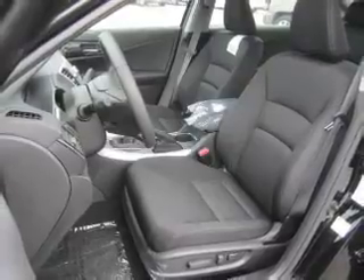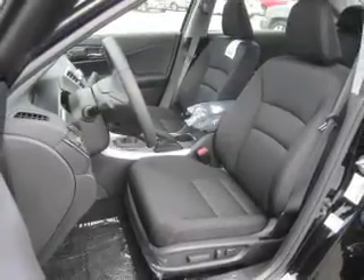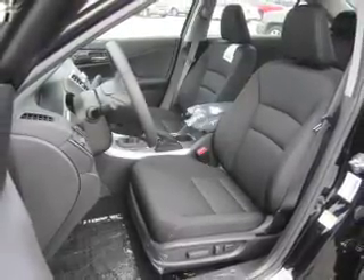Premium wheels give a more luxurious look. The anti-lock braking system will help keep you safe on the road. Heated seats comfort you on cold winter days.